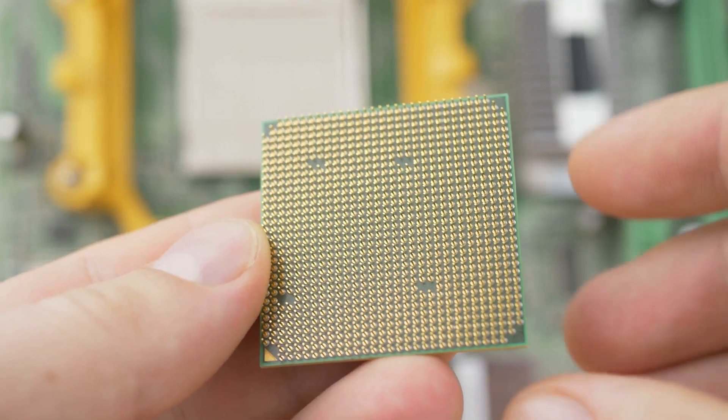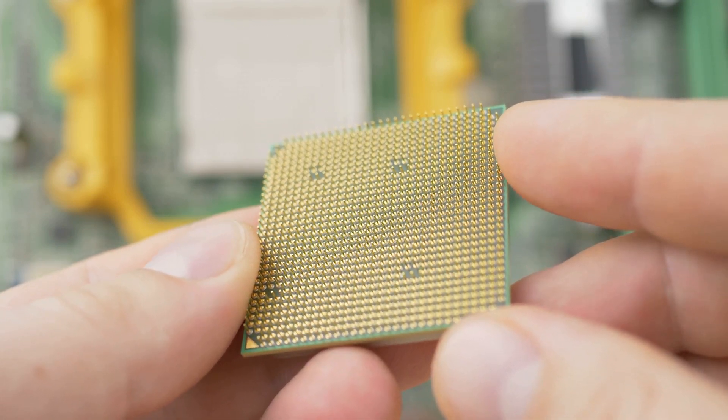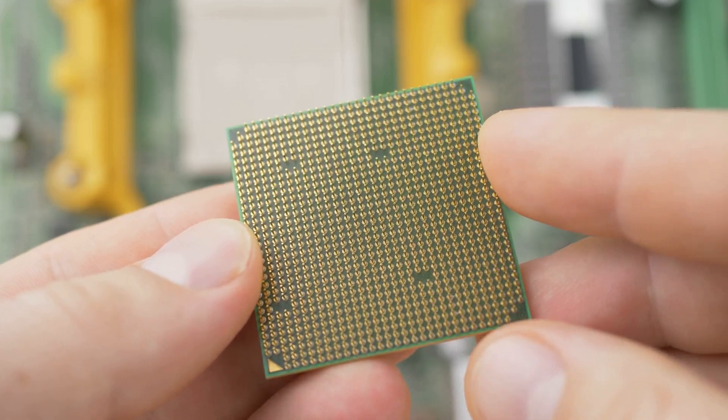Hey, what's up everyone? Did you know AMD almost launched a processor? You heard that right. Today I'm diving into the fascinating world of AMD's Zen 3 Plus Rembrandt APU and its intriguing journey on the AM5 socket.